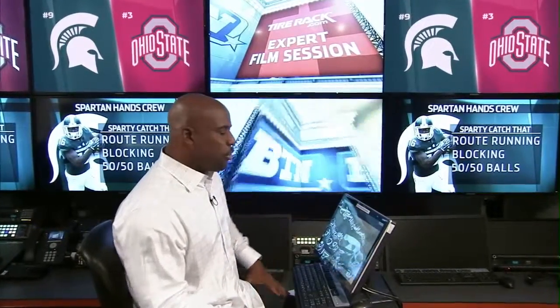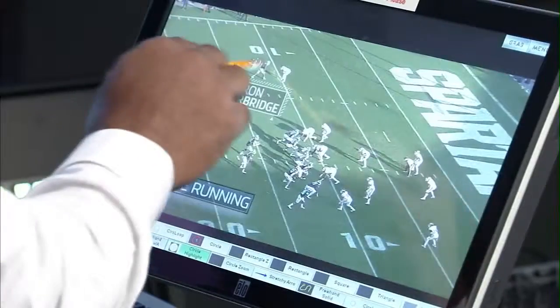Welcome into the Tyrak Expert Film Session. This week I wanted to take a look at a group that's really been playing outstanding all year long: the wide receiver group from Michigan State. This is a group that's really playing at a high level, and they're really led by Aaron Burbridge.